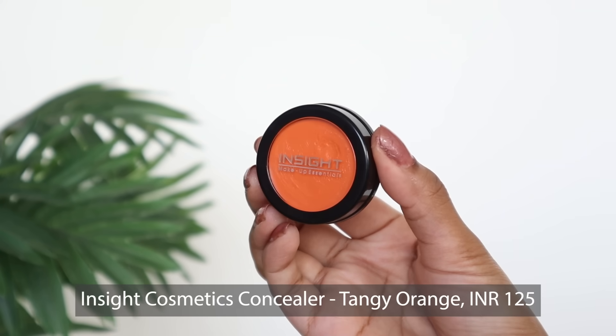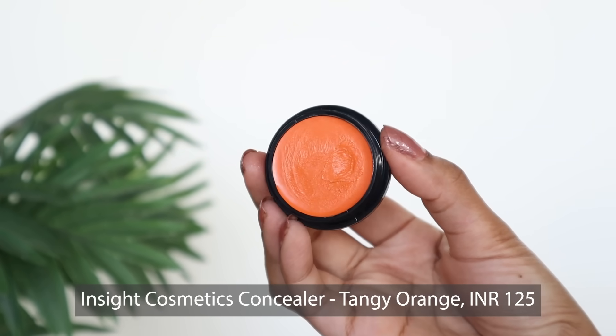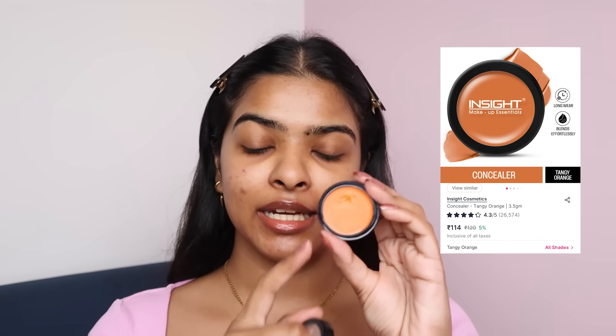Next, I'm going to be color correcting, which is a part of my base routine. I got Inside Cosmetics's orange color corrector in the shade NC6 Tangy Orange. The price of this is Rs.120, and it's 5% off on Nykaa. It feels extremely creamy to touch. I'm applying it around my lips and blending it — this is pigmented and how! The primer is also helping spread it. It's pretty color-corrected. Pigmentation is good. It's hydrating. I like this — it's a good product.